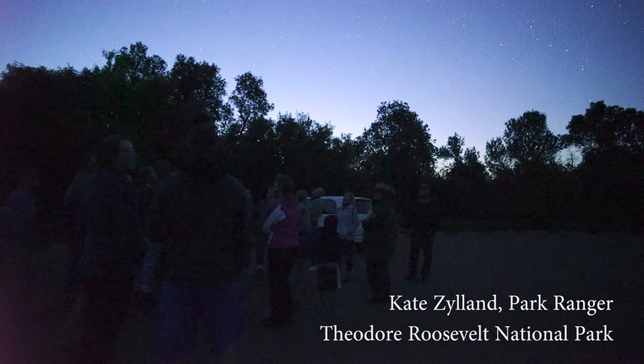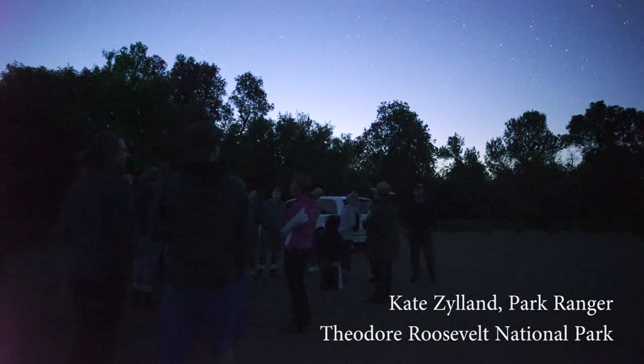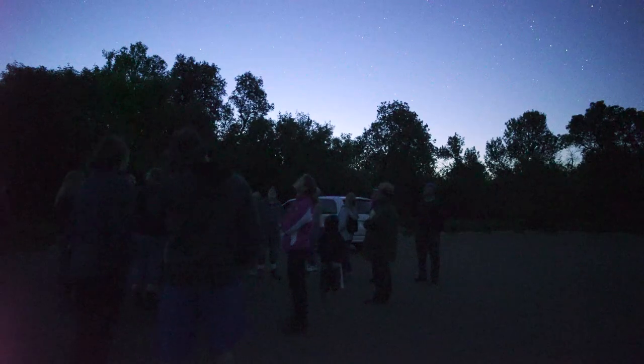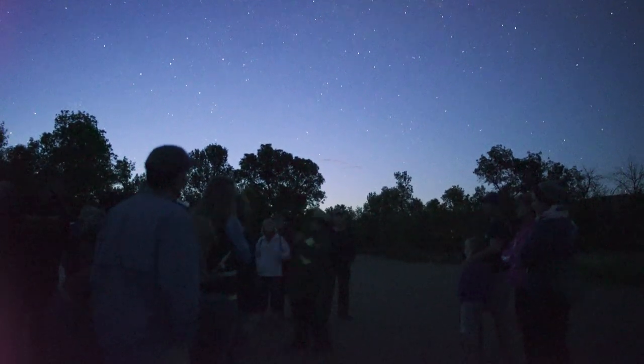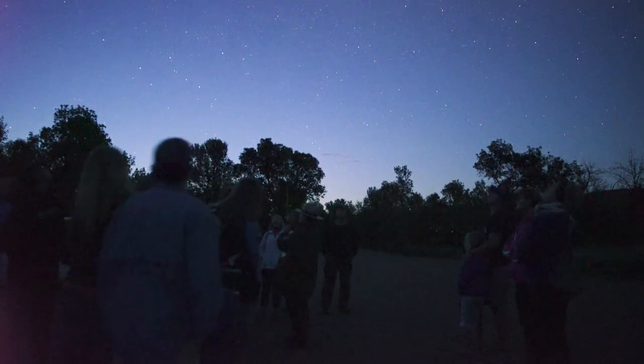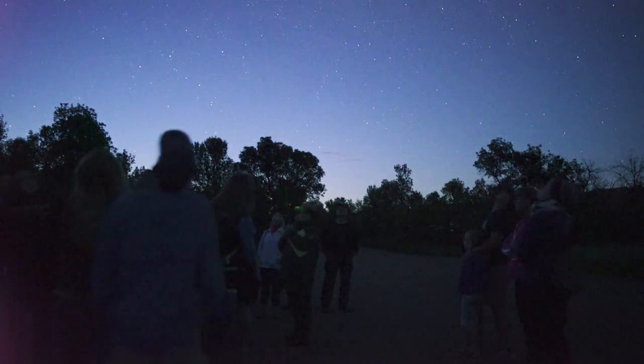This is one thing that Theodore Roosevelt National Park is especially good at: our night skies. I'm going to stand kind of close to the middle, and if you can't see my laser, scoot in a little bit closer.